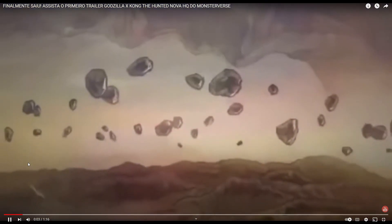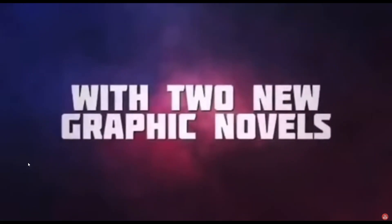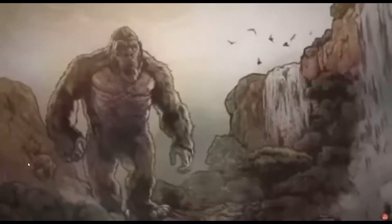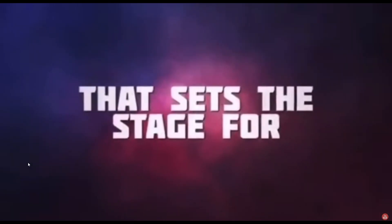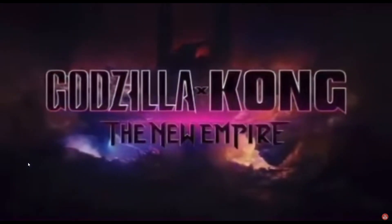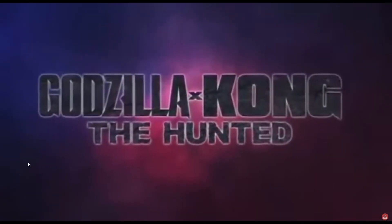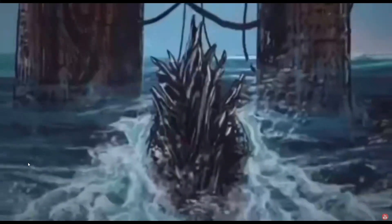Monster verse! We see the Hollow Earth. Two new breaths — oh yeah, also Monarch declassified. That's cool. More Kong in the Hollow Earth. It's not that crazy as a comic, but it sets the stage for Godzilla x Kong. Oh, we have some old-at-that Titan.